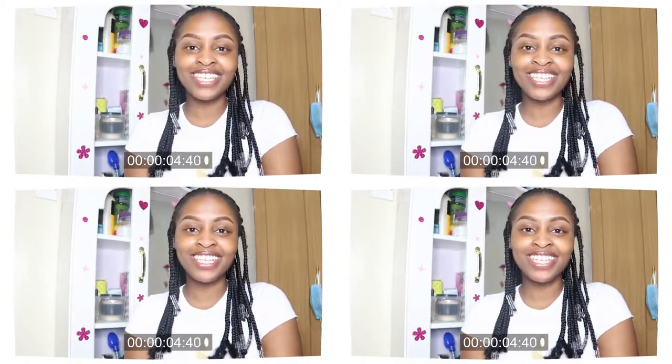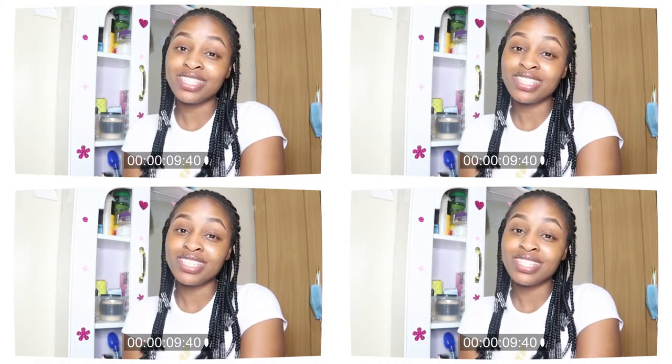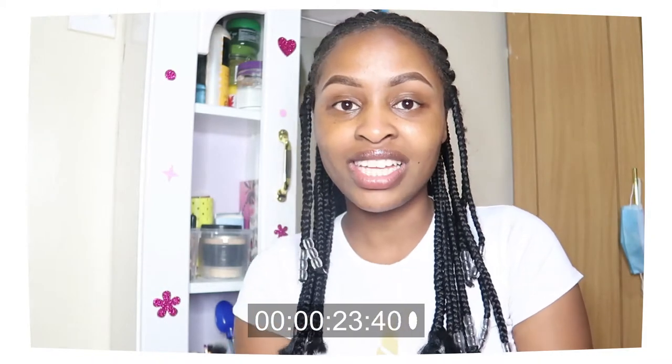Hi loves, welcome back to my channel. Just in case you're new, my name is Naomi Kiki. I was about to post this video then I realized I didn't do an intro, so here I am. From the title you already know what I'm doing — I'll be giving you guys a tour of an Airbnb located in Mirema, a place called Sunrise. If you don't know where Mirema is, it's a few steps from Reisambu Indika road.